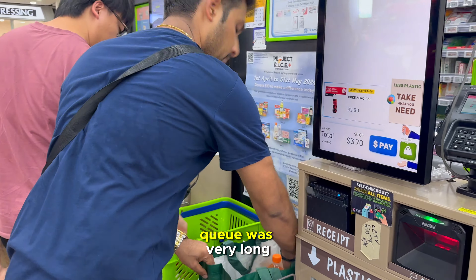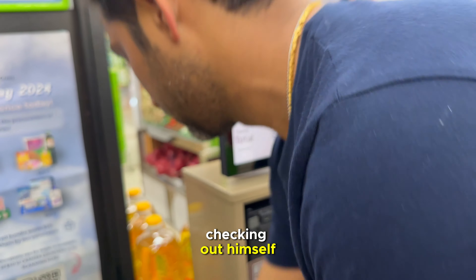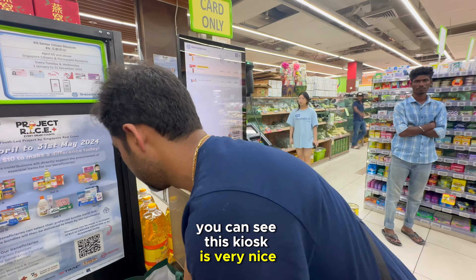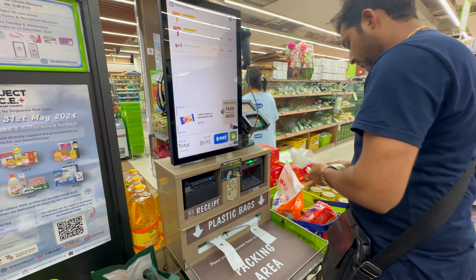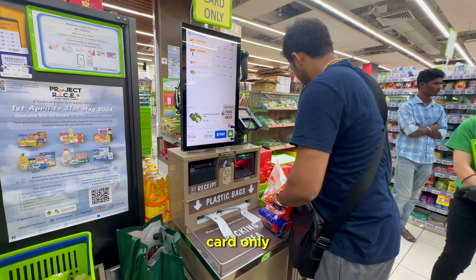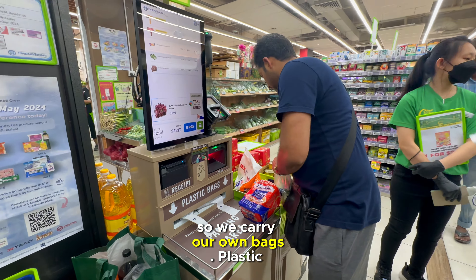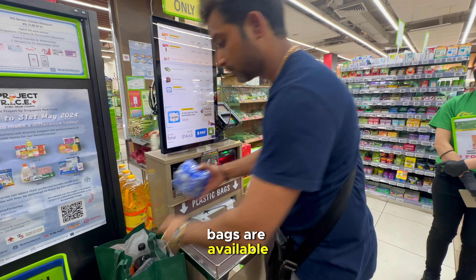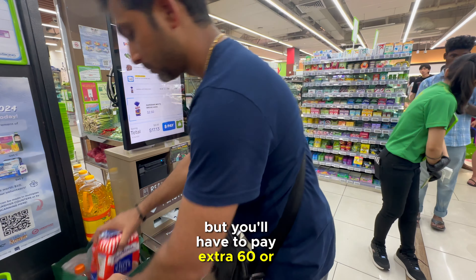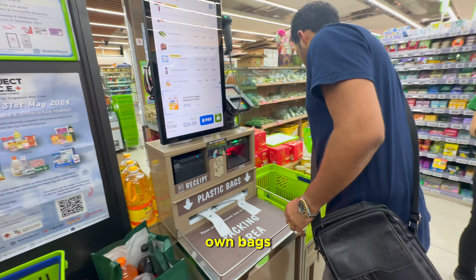During checkout we found the queue was very long, so my husband started checking out himself at the self-checkout kiosk. You just scan the item and the price appears on the screen, but you can only pay with your card. Plastic bags are banned here, so we carry our own bags. Plastic bags are available but you have to pay an extra 60 or 70 cents, so we prefer to bring our own.